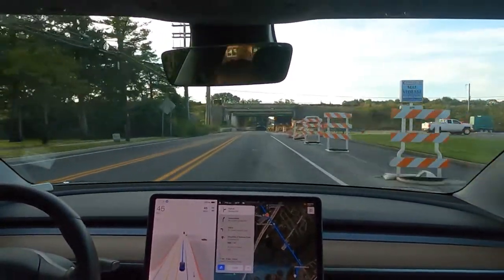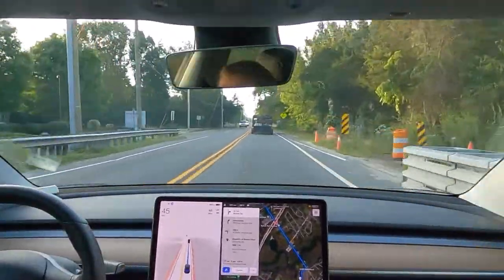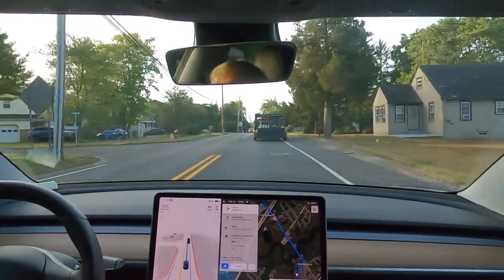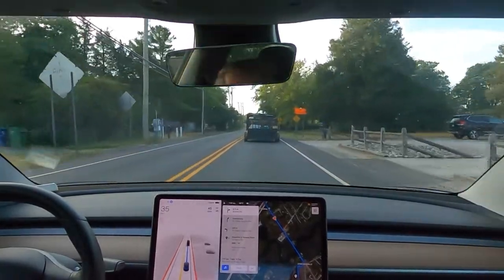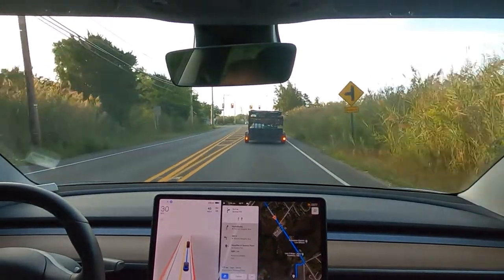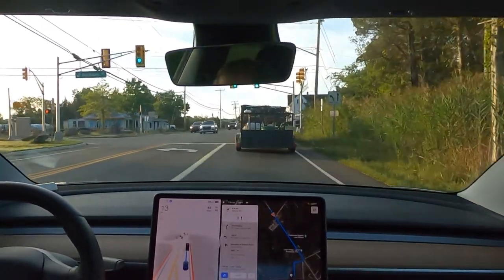You can see how it handles this construction area that they've been constructing on for, I think, two years. They're trying to add bridges to the parkway or make the bridges wider, and it's taken longer than it should to build some little bridges. In other states where there are incentives for construction projects to be on time and under budget, it would have been done in half the time — but not here in New Jersey, because we're just milking the clock.